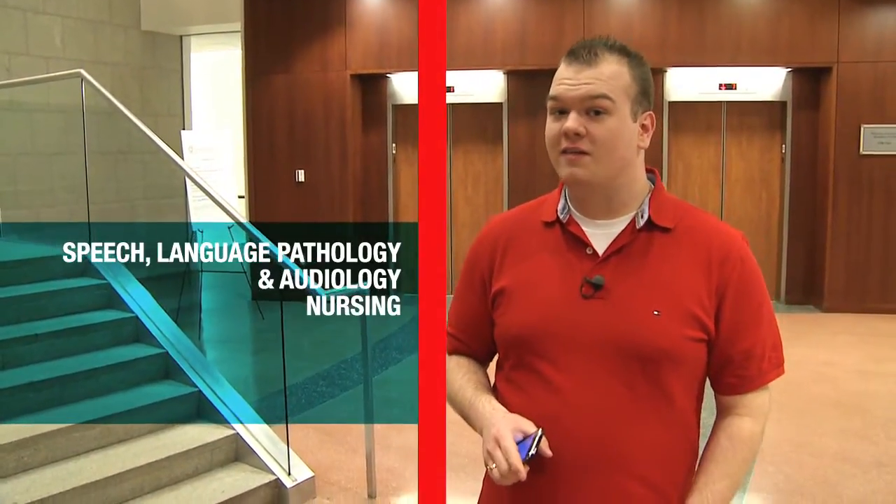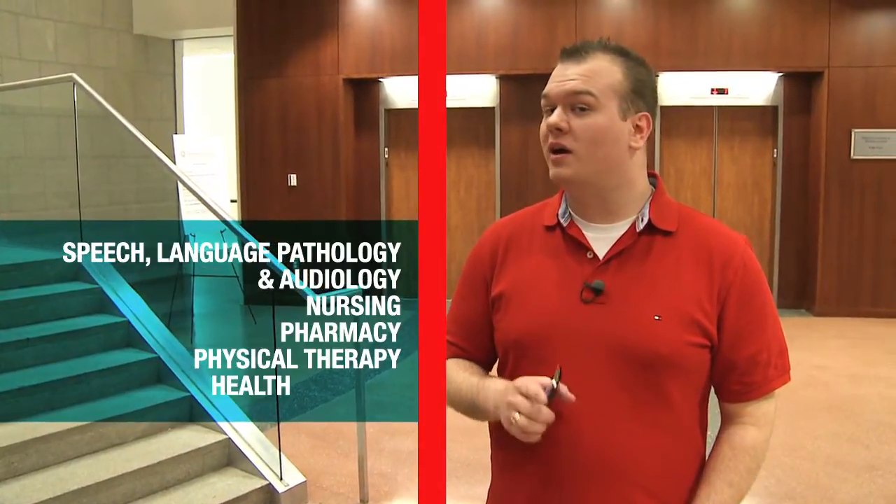If you're pursuing a degree in speech-language pathology and audiology, nursing, pharmacy, physical therapy, or health sciences, this is a great place to start. For me, I'm a health science major and I'm going to be a physician. Here, let me show you around.